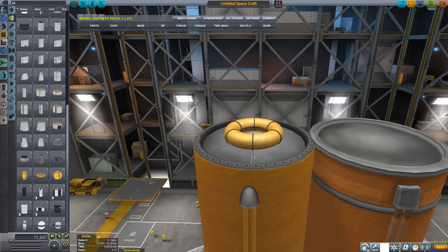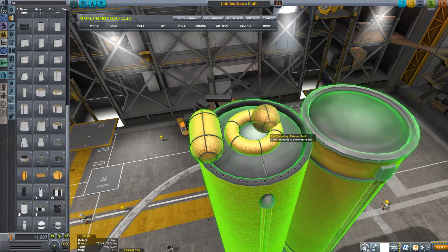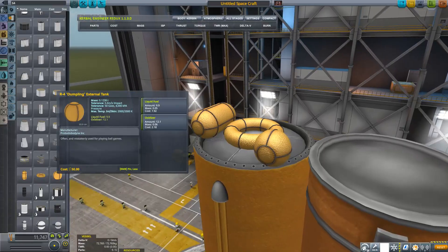Let's stick with the color orange for a while. The stats for the little foil style tanks have been corrected. Especially the dumpling had some wrong mass numbers, but it's all good now.